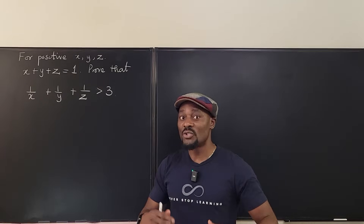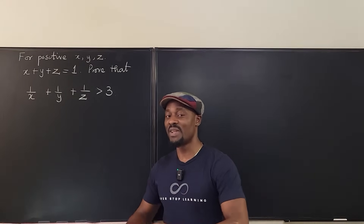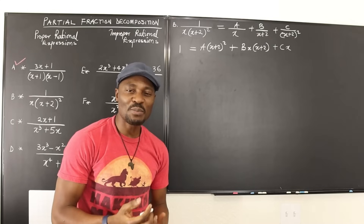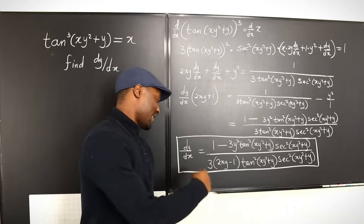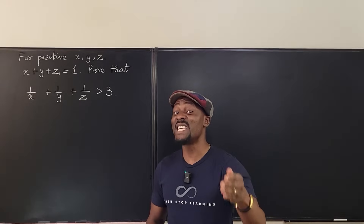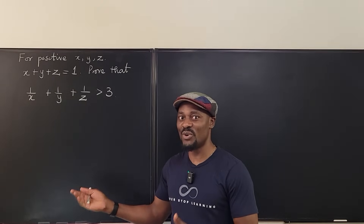I solved this in three different ways and I'm going to show all three. If you have another way beyond what I'm going to show, I would like you to leave it in the comment section. I'm going to start from the third way, which is the easiest and most obvious way to solve this, because my first way involved a lot of number theory claims, but this one is just straightforward.